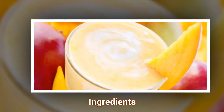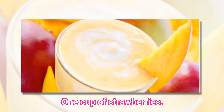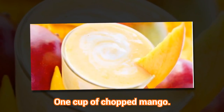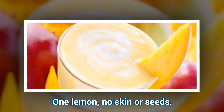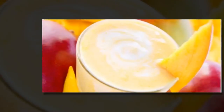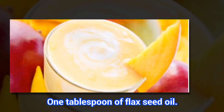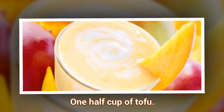Ingredients: 1 cup of strawberries. 1 cup of chopped mango. 1 lemon, no skin or seeds. 1 tablespoon of flaxseed oil. 1 half cup of tofu. 1 cup of ice.